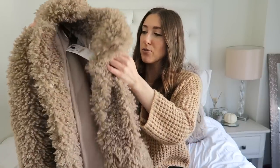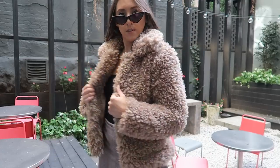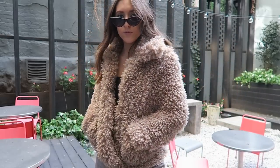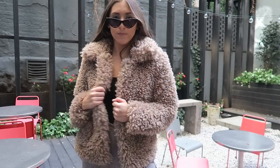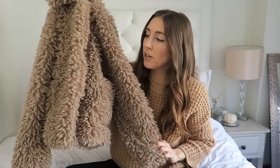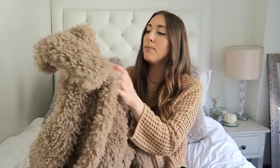First up, I am obsessed with teddy bear coats. If you guys remember from last fall/winter, I'm obsessed with them. What I liked about this one is it's a different color than what I have — I have a camel and a beige one, but this is kind of in between. I also love that it has pockets, it's cropped, and it's a little bit fluffier than my other ones. The material is a little different, so I thought it would be super fun to wear.